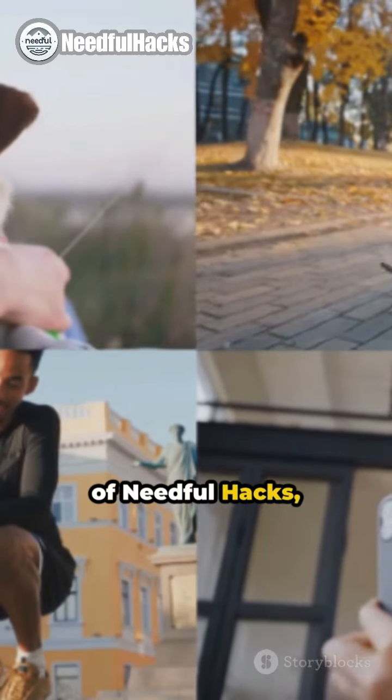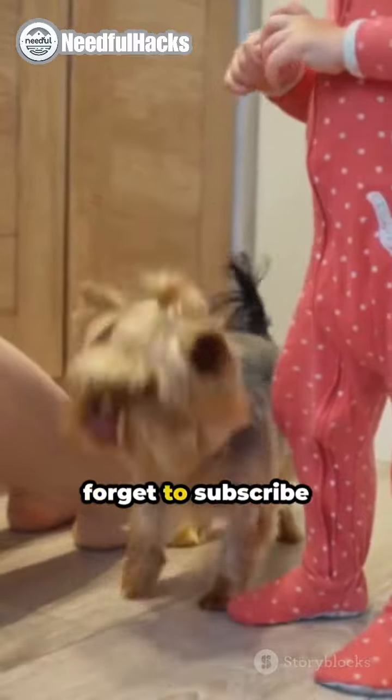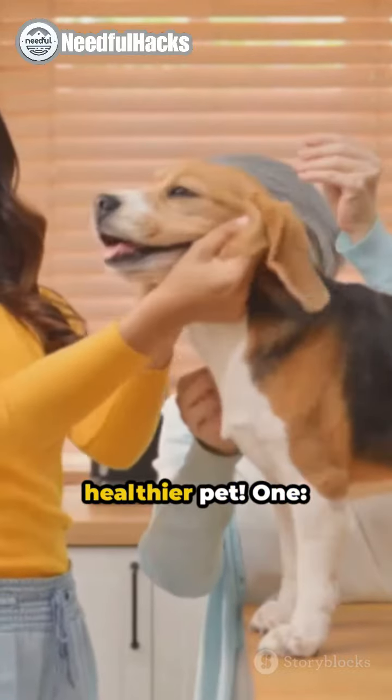Welcome to the world of Needful Hacks, where care for your furry friend takes center stage. Don't forget to subscribe for more insightful content. Let's explore 10 essential pet care hacks for a happier, healthier pet.